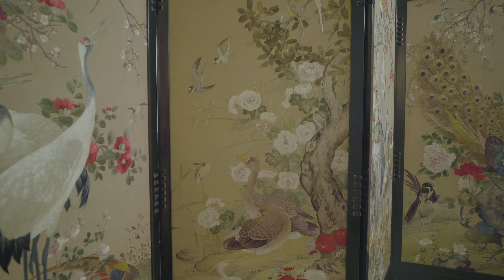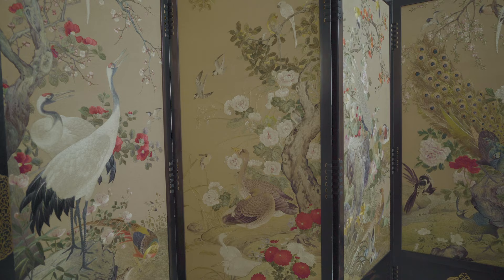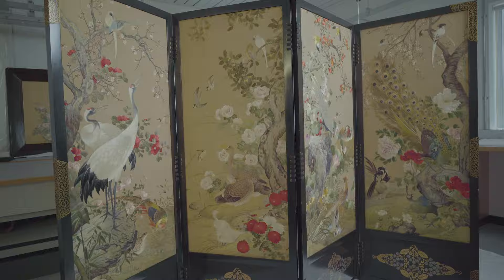The four panels, when we look at them as a whole, actually represent the four seasons, and this is something that's very important in Japanese art.